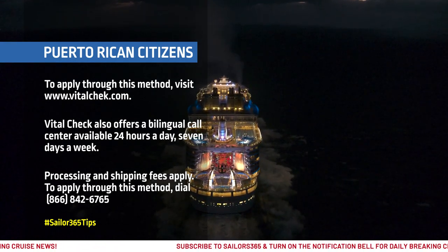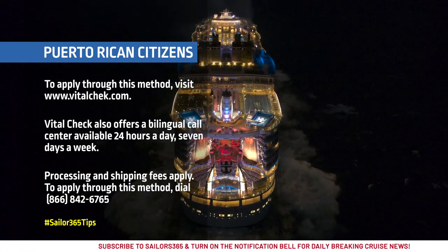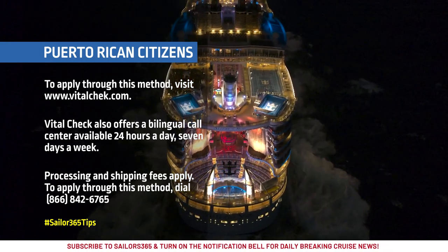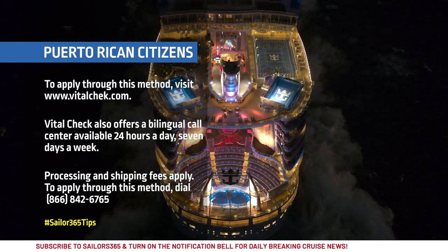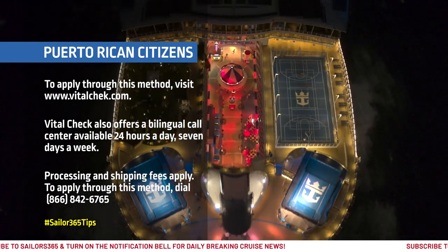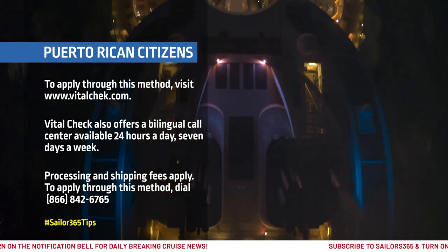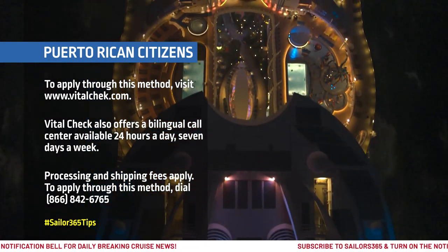To apply through this method, please visit www.VitalCheck.com. VitalCheck also offers a bilingual call center available 24 hours a day, 7 days a week. Processing and shipping fees apply. To apply by phone, please call 866-842-6765.